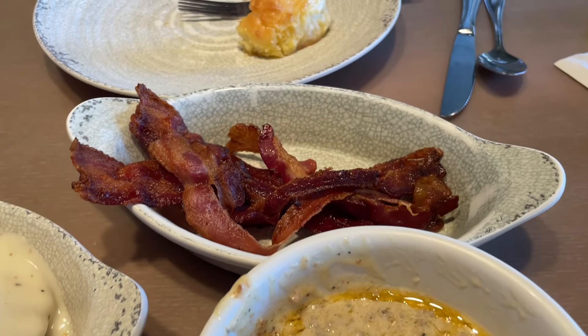Alright, back here we got the applewood bacon. I'm going to try the hickory smoked bacon — it looks like it's a really meaty piece and crispy just like I like it. That is really tasty. Very meaty, not fatty, not too salty. Perfect crisp on it.